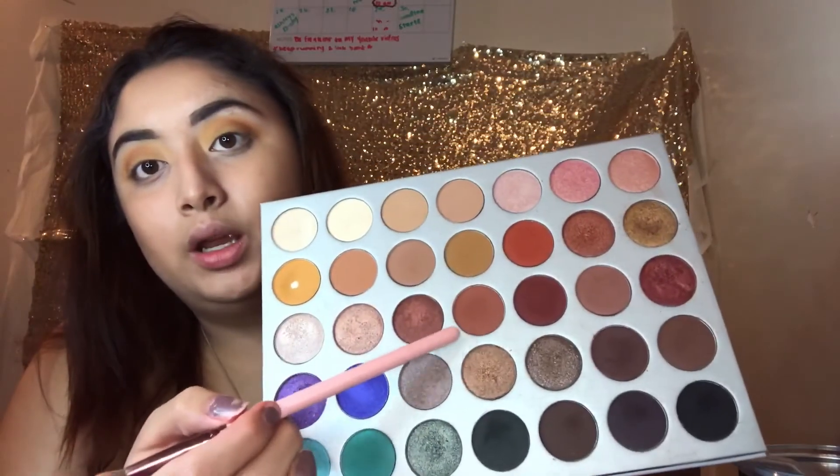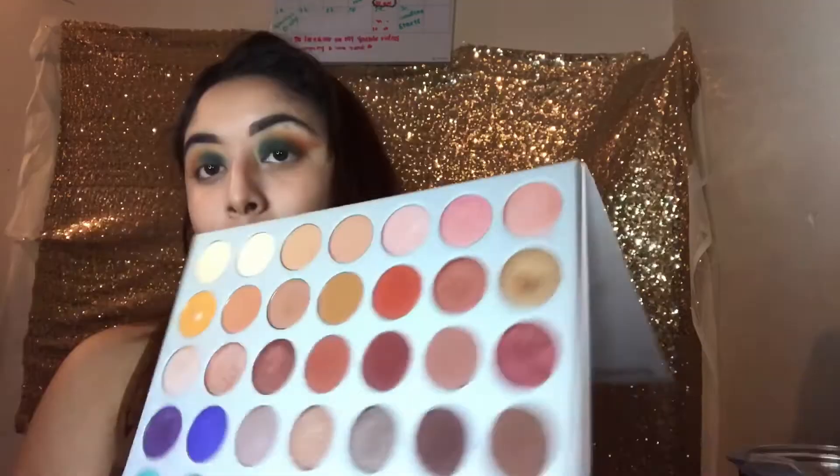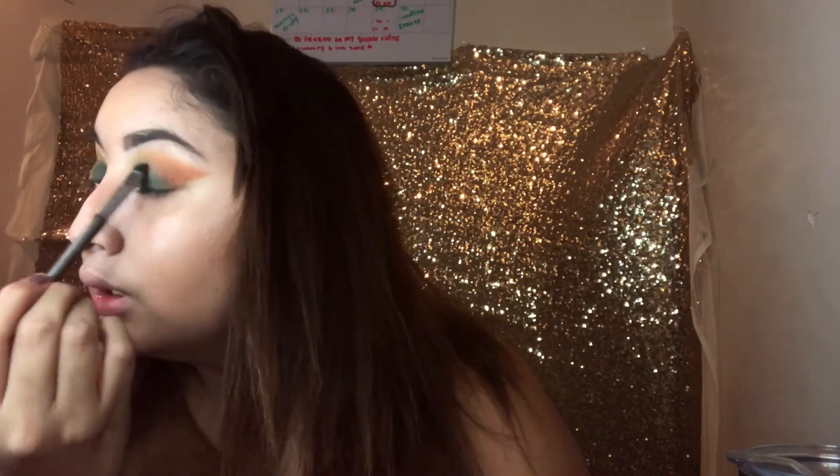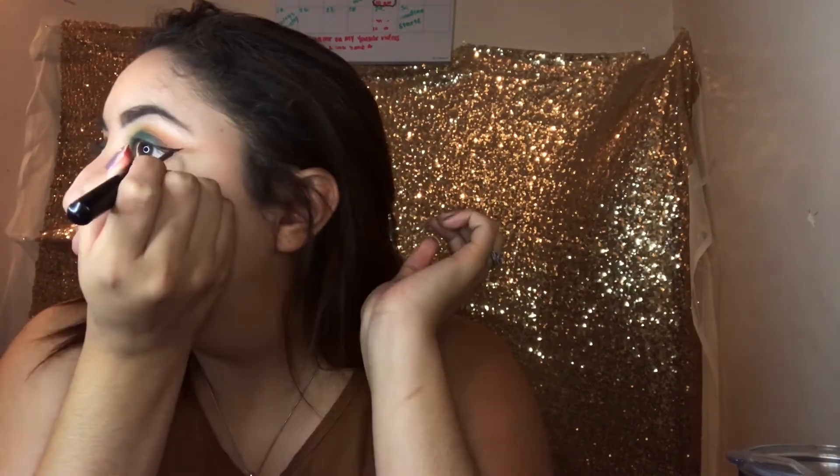I'm going to go in with this one just to add a more gradient effect with the same tapered brush. Now we're just going to create a wing.